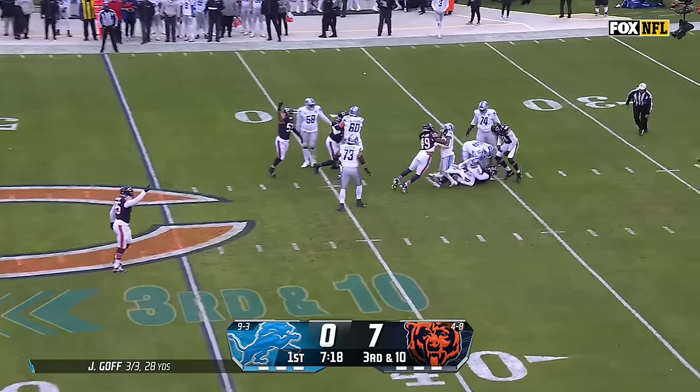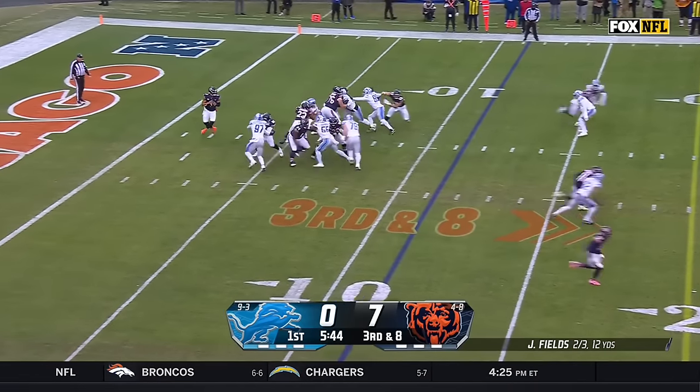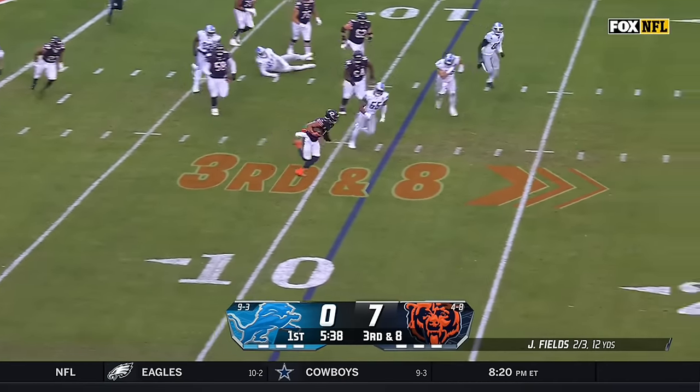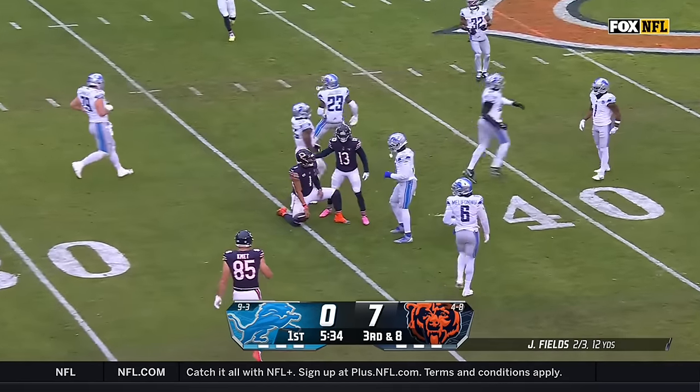Bears bring a blitz and they get to Goff — it's Yannick Ngakwe. Hutchinson at the bottom against Darnell Wright. Fields somehow escapes, still on his feet — Justin Fields making some magic happen out to the 30-yard line.